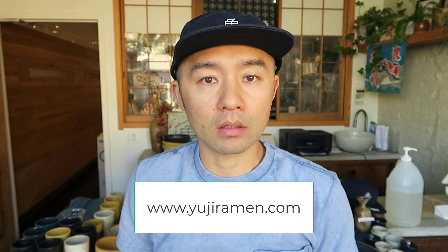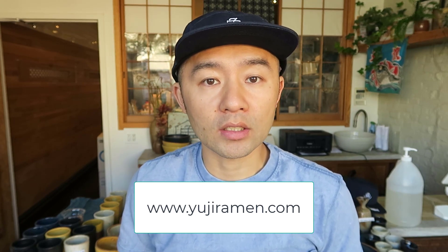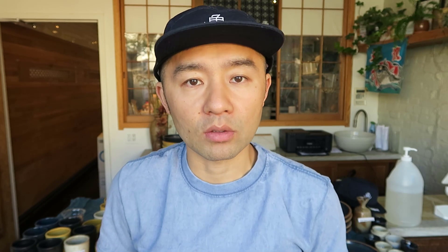I also created a website, UGRamen.com, where you can buy all kinds of ingredients and tools that I've been using for this episode. If you have difficulties finding those ingredients, please visit my website at UGRamen.com. If you have any other questions about fish in general, please send them to me at OsakanaBK@gmail.com. Osakana Fish School — I'd like to create a video together with you. Any question is welcome. Thank you so much.